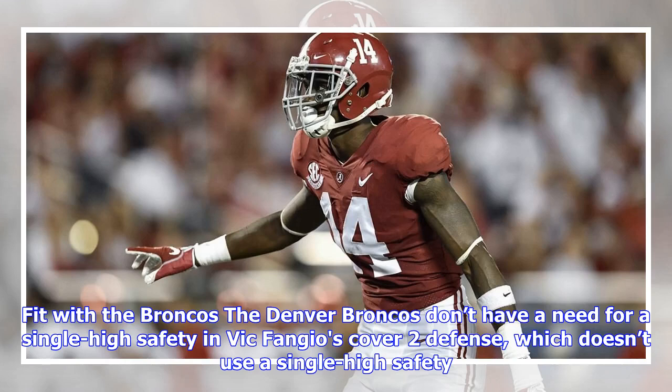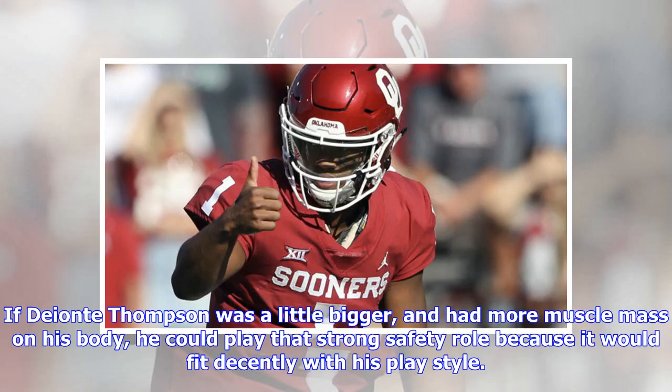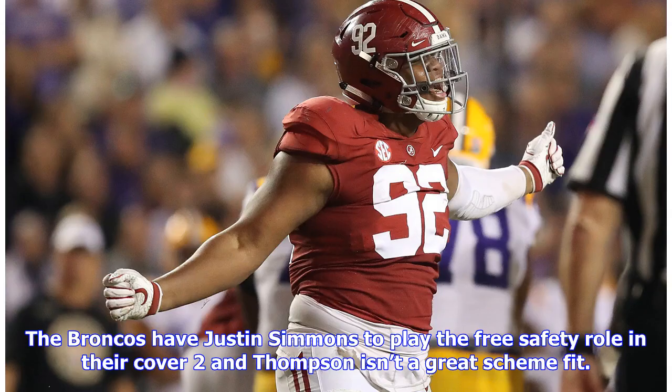Fit with the Broncos: the Denver Broncos don't have a need for a single high safety in Vic Fangio's cover-two defense, which doesn't use a single high safety. If Deontay Thompson was a little bigger and had more muscle mass on his body, he could play that strong safety role, as it would fit decently with his play style. The Broncos have Justin Simmons to play the free safety role in their cover-two, and Thompson isn't a great scheme fit.